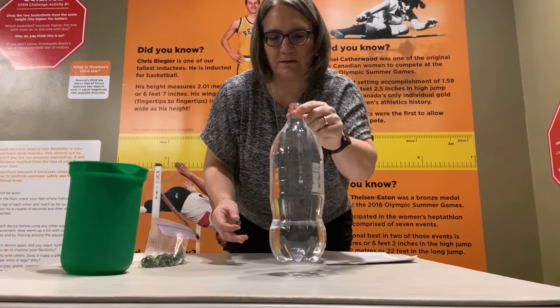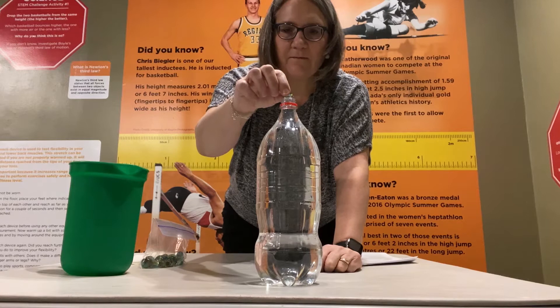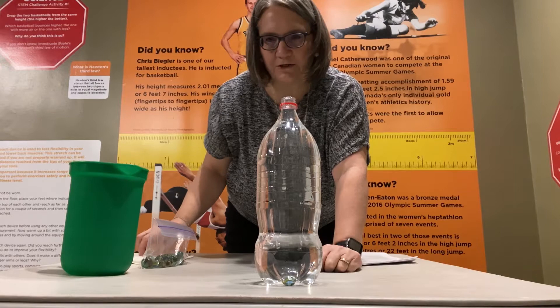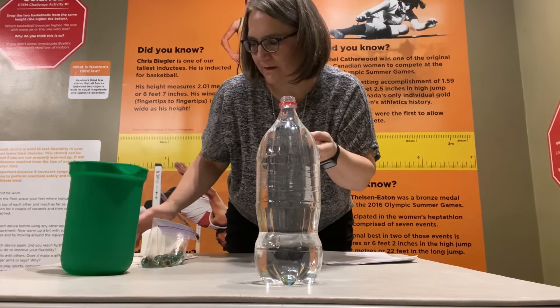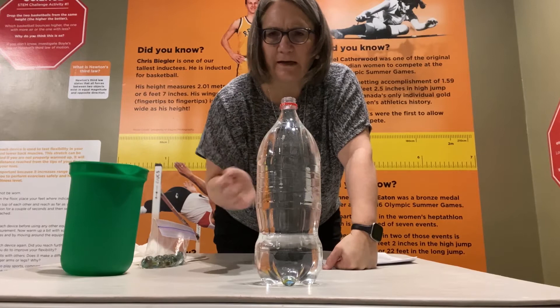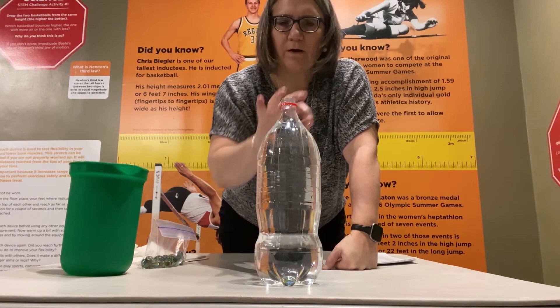I'll move it as close as I can to the camera so you can see what is happening to the marble. Now, the one thing you want to make sure to do is fill the bottle all the way to the top. It's a great idea if you're doing this at home to make a little chart and note what happened — did it veer to the right, to the left, or go straight down? We want to make sure the conditions are always the same, so if any water comes out, we want to add it back in.